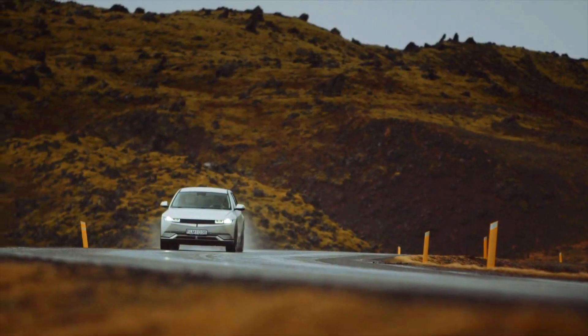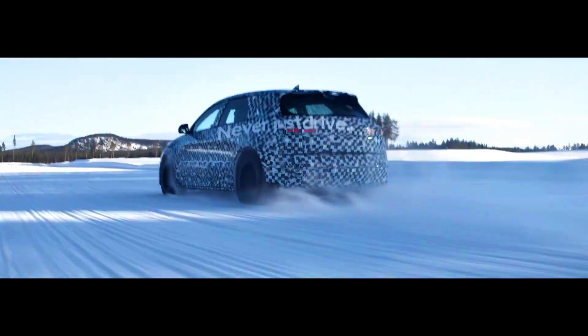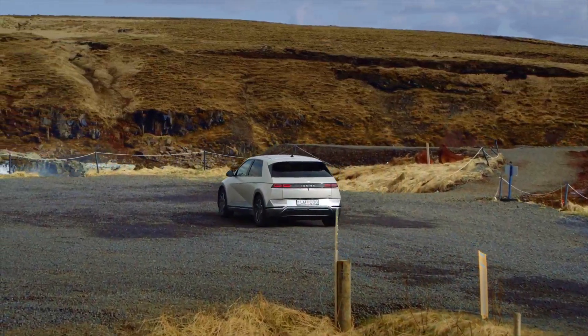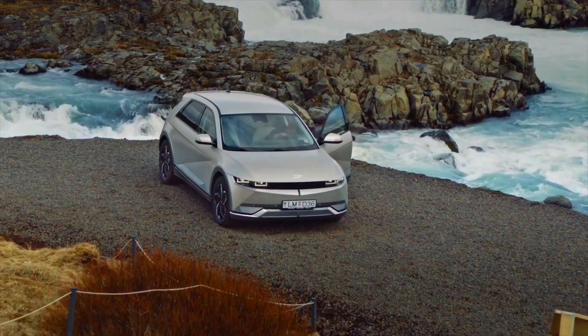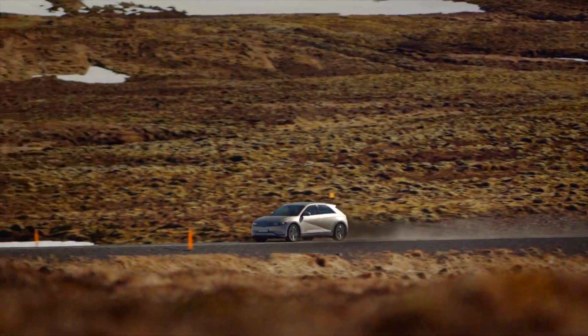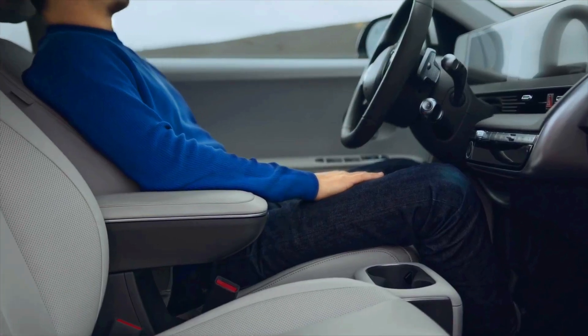2. Electric driving range. MG4 EV: the MG4 EV is estimated to have a range of around 260 miles on a single charge, which may vary depending on driving conditions, weather, and other factors. Hyundai IONIQ 5: the IONIQ 5 offers an estimated range of up to 240 miles with its base model, and up to 300 miles with its higher-powered variant. It's worth noting that both vehicles are expected to offer fast charging capabilities, allowing for quicker charging times and convenience on long journeys. Exact charging times may vary depending on the charging infrastructure and equipment used.